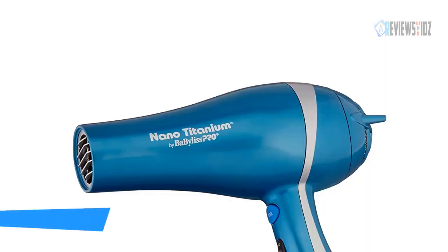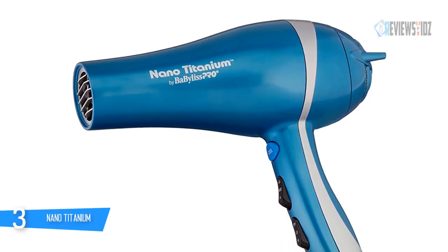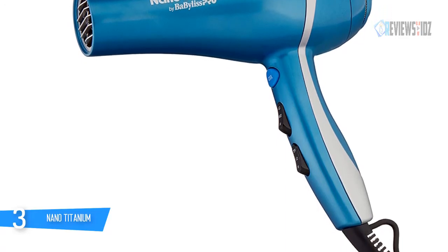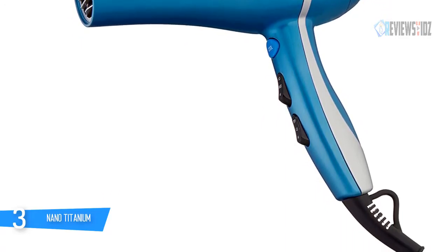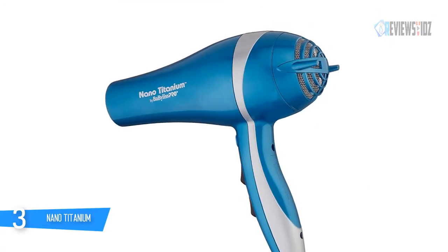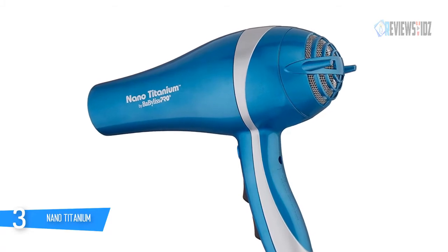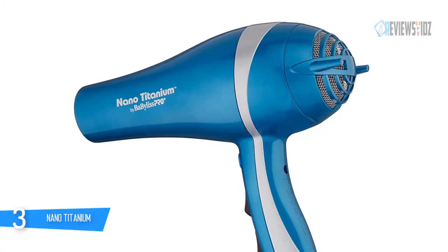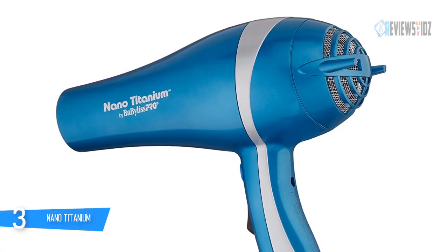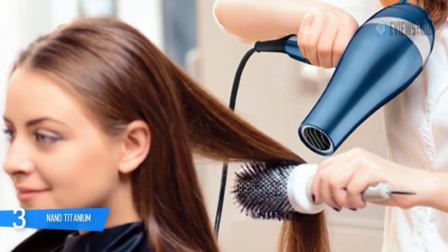Number three: the BaByliss Pro Nano Titanium. This hair dryer has a stellar combination of power, speed, and design, offering both heavy-duty 2000-watt performance and lightweight ergonomic handling. Nano titanium ionic technology means hair dries faster with less frizz. This lightweight dryer uses ionic technology to create gentle, even heat. Six heat and speed settings, a cool shot button, and a concentrator nozzle provide a wide range of styling options, and the removable filter makes cleaning easy.